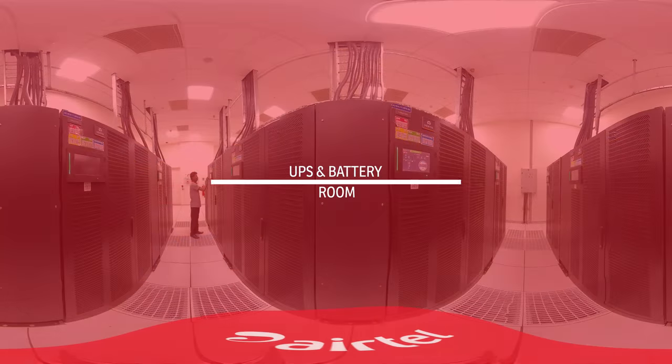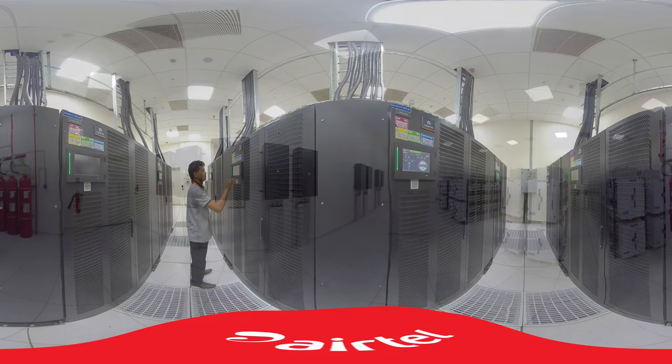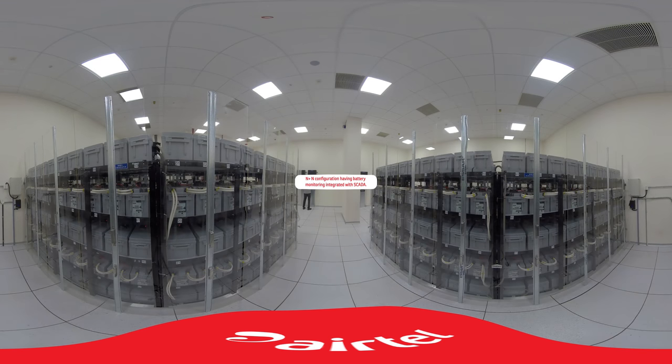UPS and Battery Room. The critical IT load of the entire facility is served by a fully redundant and concurrently maintainable set of UPS systems in N+N configuration. The battery systems are designed to support full load for 15 minutes. A sophisticated battery monitoring system has been deployed and integrated with SCADA to check the health of batteries on a real-time basis.